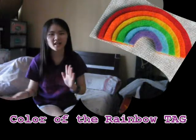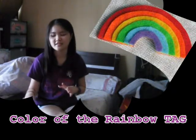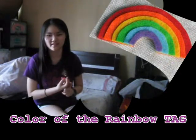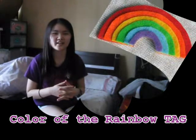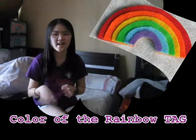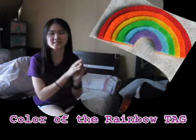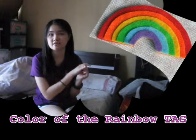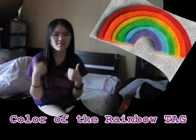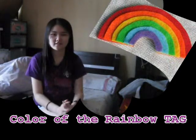And so that's it for this color of the rainbow tag — I hope you guys enjoyed it. I threw in more than one product in each color category, so I hope you don't mind. Thank you so much for watching. Leave a comment below if you have any other tag videos you want me to do. Don't forget to follow me on Tumblr, Twitter, Instagram, Keek, and Vine if you haven't already, and like my Facebook page. Thumbs up if you liked this video, and I'll see you guys in my next video. Bye!